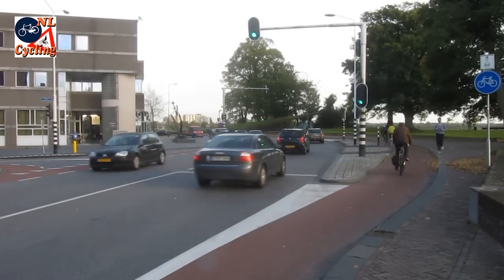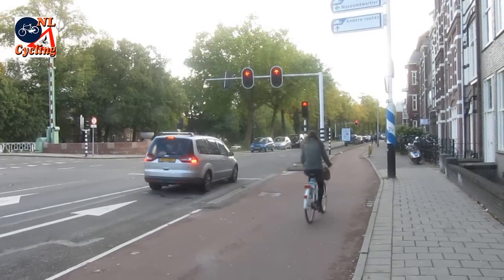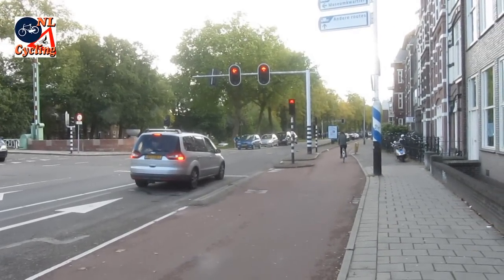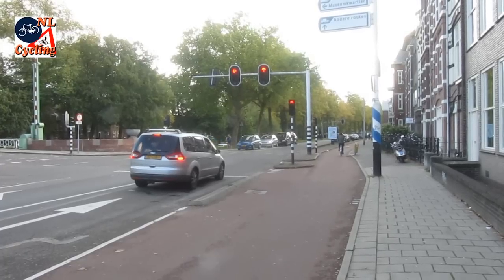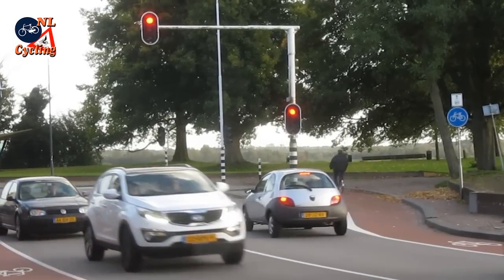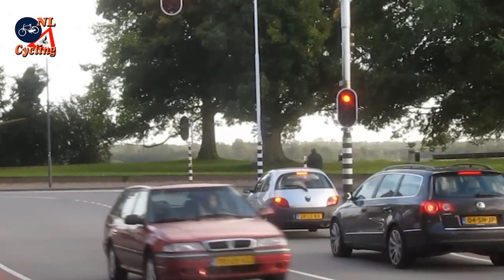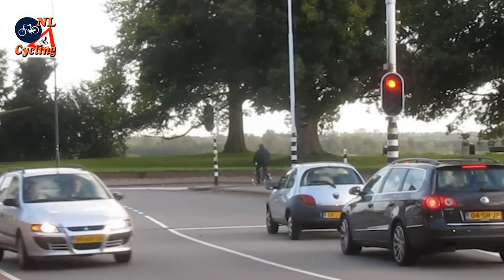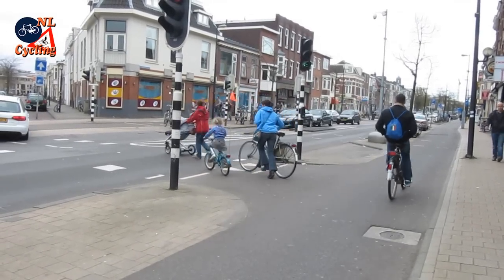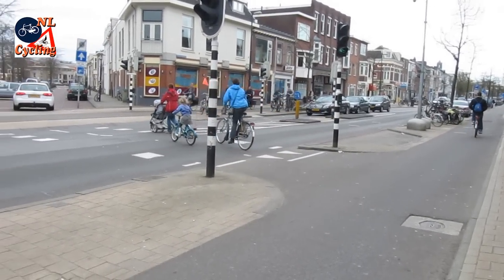As you can see, these cyclists have no interaction with motorized traffic. This time the lights are red, and again the cyclists can simply go straight on without any problem. Going straight past the red light is possible in the Netherlands because of how the cycle paths are constructed at junctions.